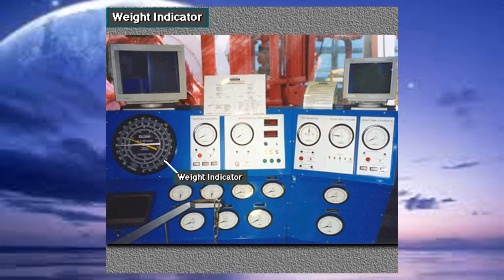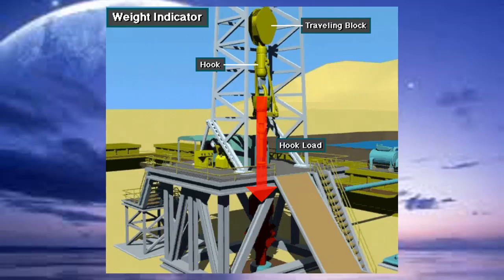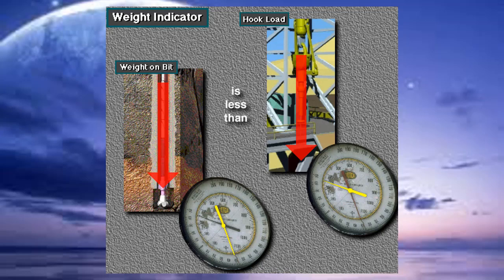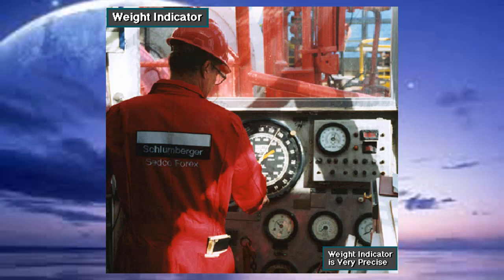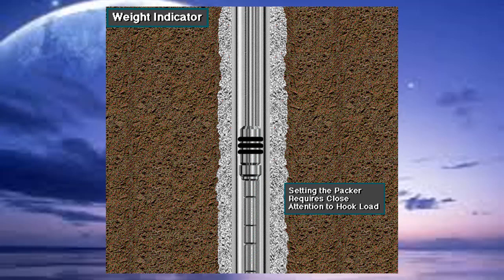The weight indicator is the largest gauge on the driller's panel. It indicates the hook load and weight on the bit. The hook load is the total amount of weight hanging from the hook. Weight on the bit, or WOB, is the amount of weight put on the bit by the drill string. The weight indicator is extremely sensitive to hook load changes. Drillers can use it to monitor drag or friction the wellbore puts on the drill string, or to monitor downhole tools requiring small variations in weight.